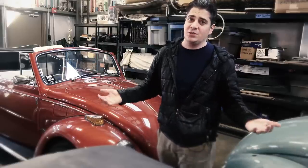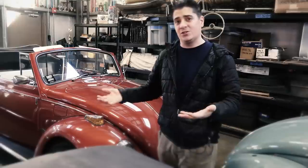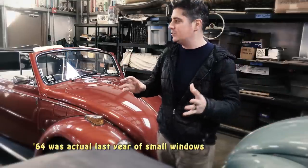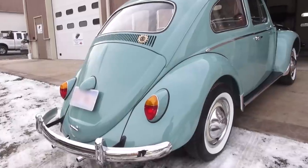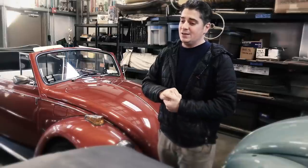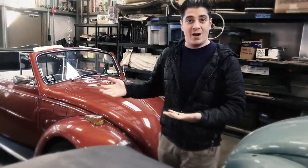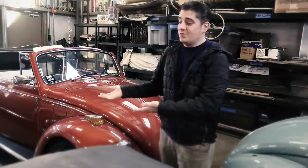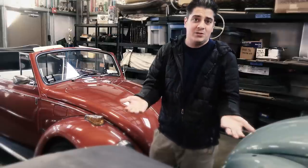Ragtops were '63 and earlier only. And many people believe '63 was the best year because it's the last year of the smaller windows — the last year of the real bug look when it comes to the rear deck lid and the license light housing. It's the last year of the ragtop sunroof. But you can say you like '63 and the ragtop, but you like the '67 motor and power and electrics. You can convert the car to 12 volts, put the '67 motor into a '63, and then you have basically what you want.